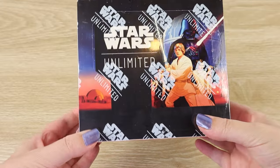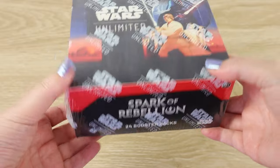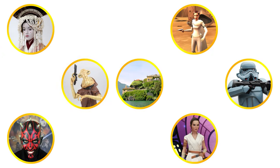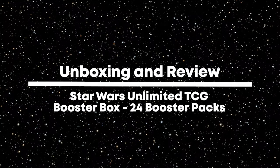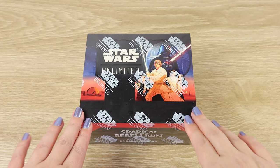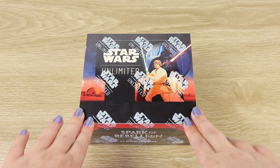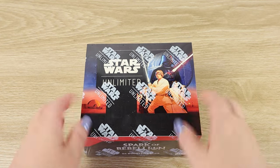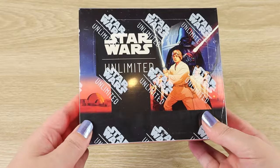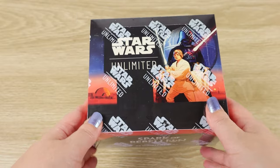Release day is here for Star Wars Unlimited, so let's open up a full booster box of 24 packs. Hello there and thanks for visiting the Villa Verikino YouTube channel. Today is March 8th here in New Zealand, and that is a very exciting day for Star Wars fans because that is the full release day for the trading card game Star Wars Unlimited from Fantasy Flight Games.